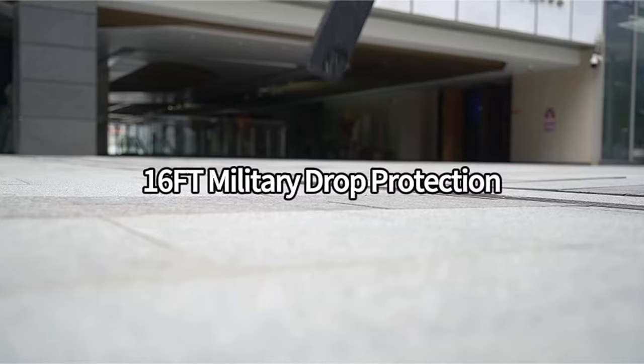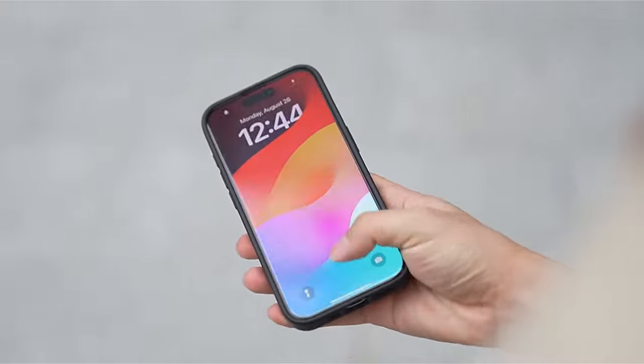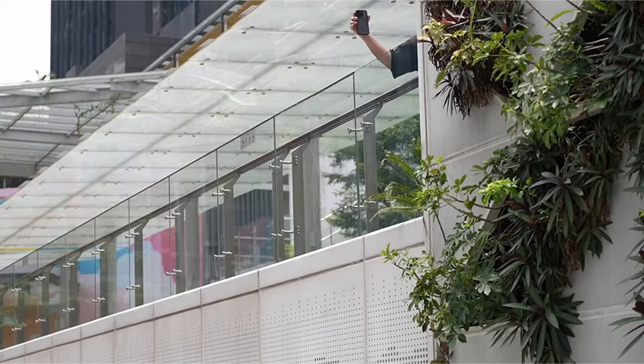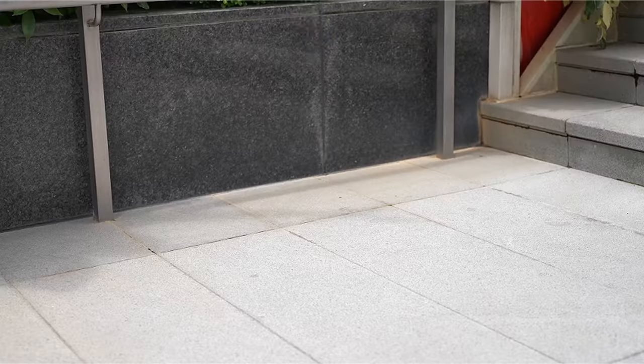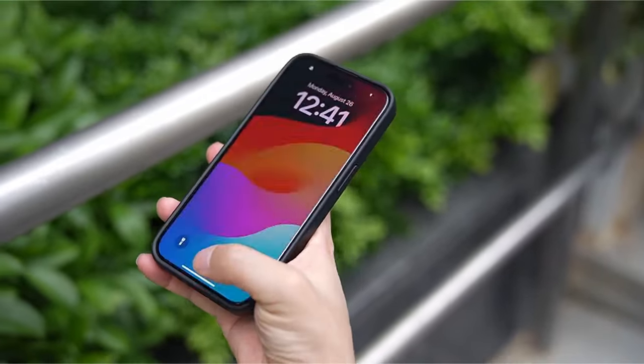Engineered for durability, this case provides military-grade drop protection thanks to its shock-proof polycarbonate back and AirPad technology. Elevated bezels around the screen and camera offer additional scratch protection, making this case a well-rounded solution for both safety and convenience.